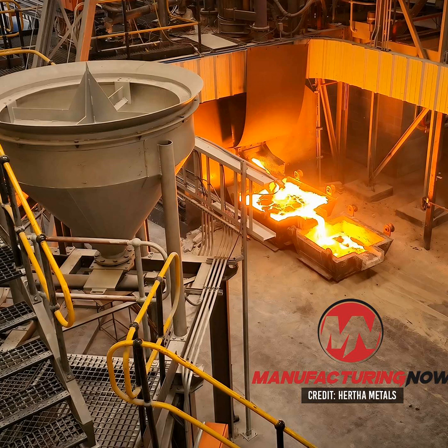Traditional coal-based steel and high-purity iron production is a dirty and expensive process. It's essential for everything from cars and housing to AI data centers and rare earth magnets, which are needed for defense systems, EVs, robotics, smartphones, medical devices, and more. So it needs to happen, but there may be a cheaper and cleaner way to do it.